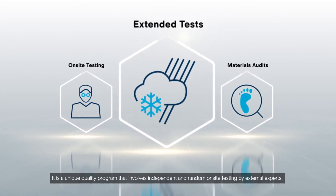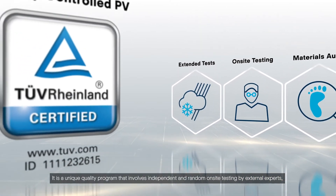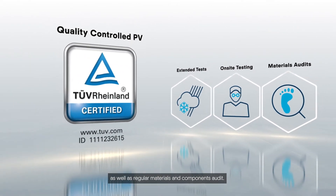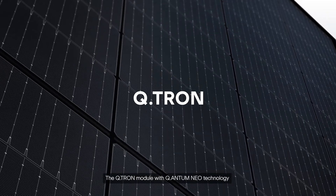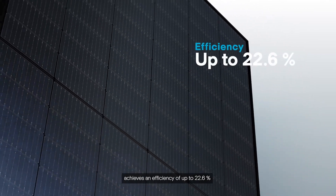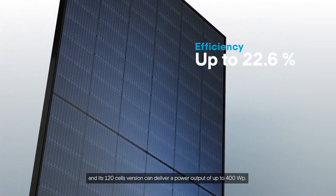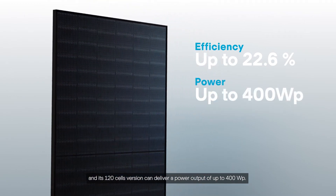It is a unique quality program that involves independent and random on-site testing by external experts, as well as regular materials and components audit. The Qtron module with Quantum NEO technology achieves an efficiency of up to 22.6%, and its 120-cell version can deliver a power output of up to 400 watt peak.